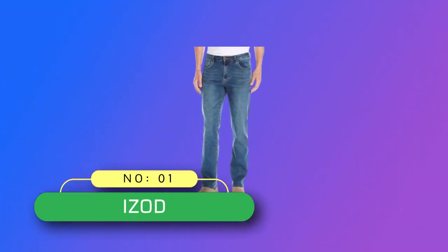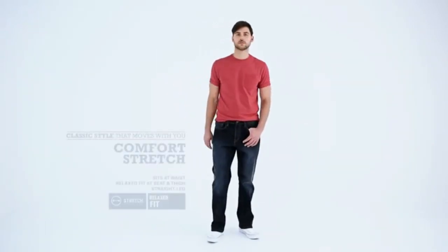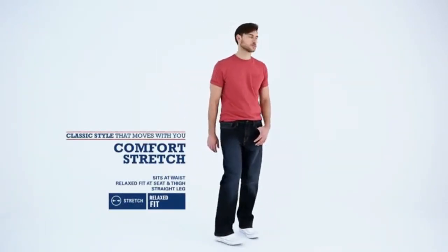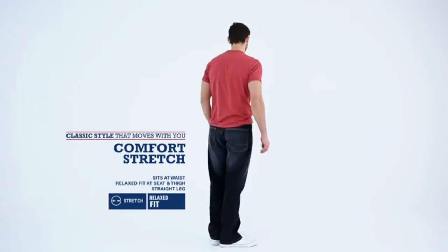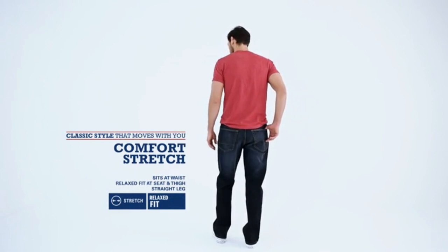Number 1: IZOD Denim Jeans Made in USA. Classic Styling — the IZOD Men's Comfort Stretch Relaxed Fit Jeans features the timeless five-pocket design for a look that shines at the restaurant, work, or at home among family and friends. Comfort Stretch: made with blue stretchy denim fabric.